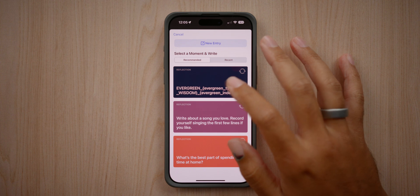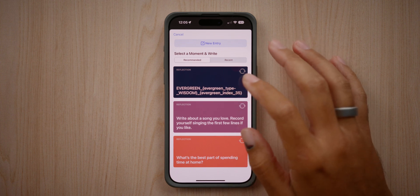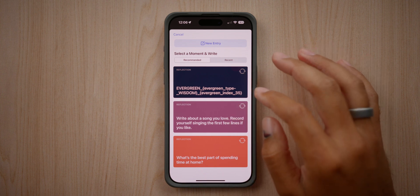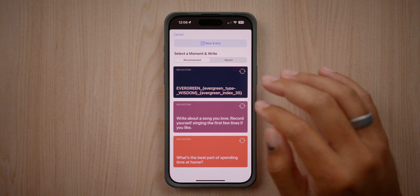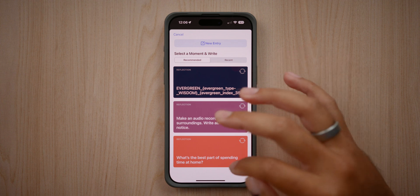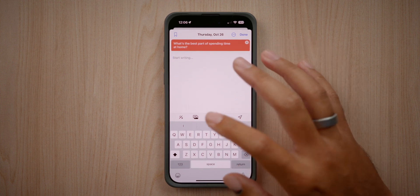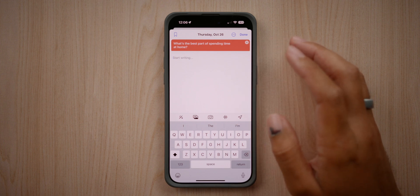This looks like a beta feature or a beta error — a lot of different code — but you can see two items that are looking good. There's a reflection prompt: 'Write about a song you love, record yourself singing the first few lines if you like.' These are little prompts that pop up and you can refresh them. Down below: 'What's the best part of spending time at home?' When you enter a reflection you can start writing, insert pictures, use your camera, use voice to text, or insert your location.